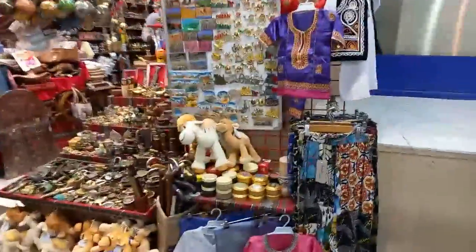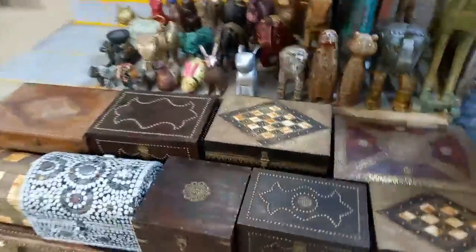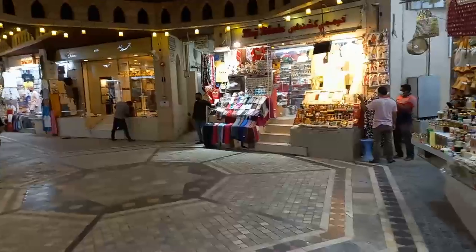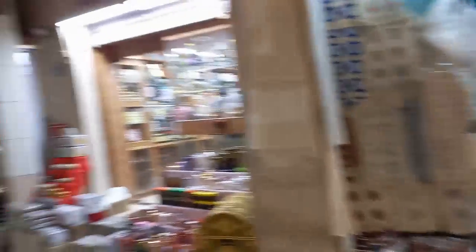There are plush toys of camels and traditional Omani clothes. One thing I would recommend if you're visiting Oman is to try the traditional Omani sweet called Omani Halwa — there are shops selling it here. There are also ancient traditional games, postcards, traditional artifacts, mats, and puppets.